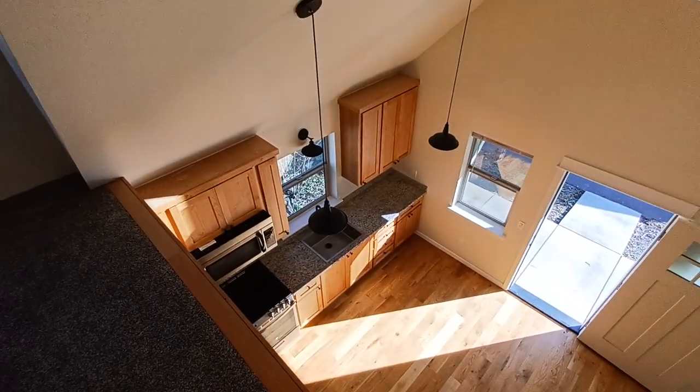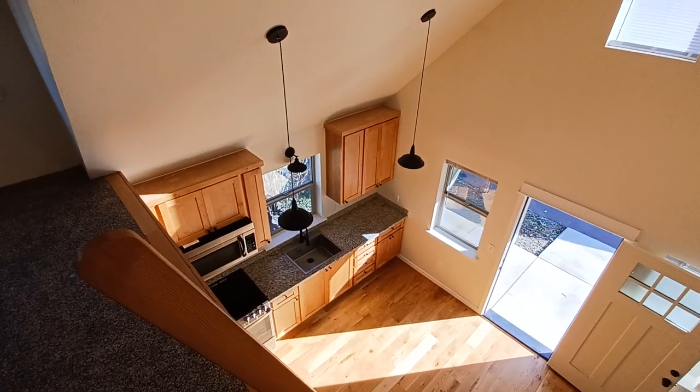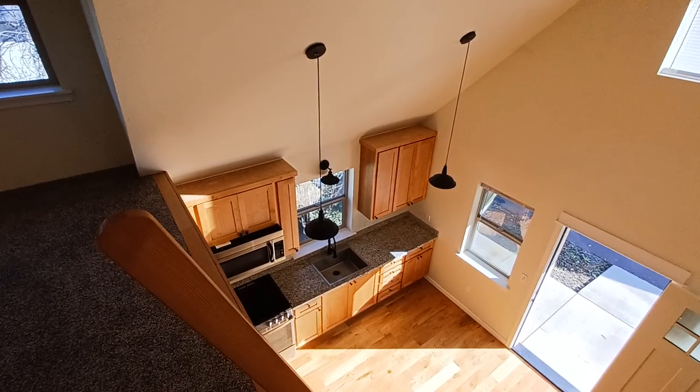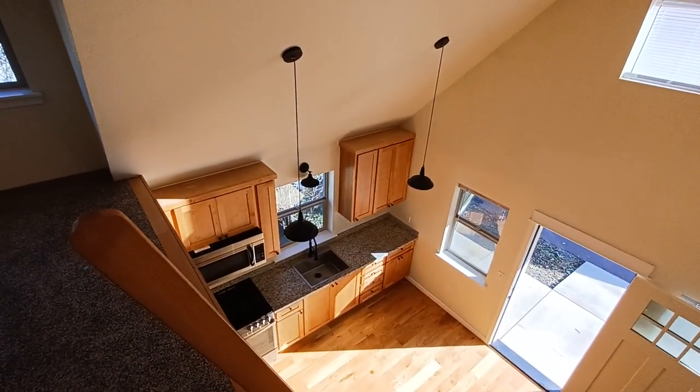That's about it for the walkthrough of this 396 square foot ADU. If you have any questions, comment below — feel free to like and subscribe. But more than that, take the information you're learning here to take action and build an ADU. Thanks, folks.